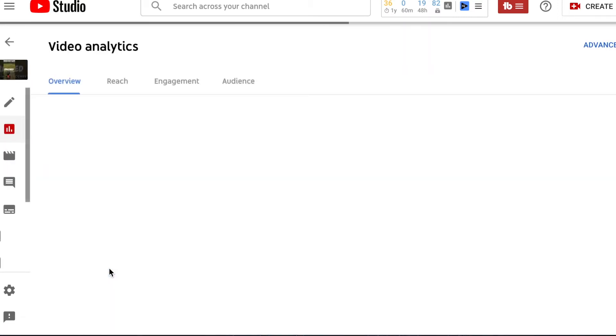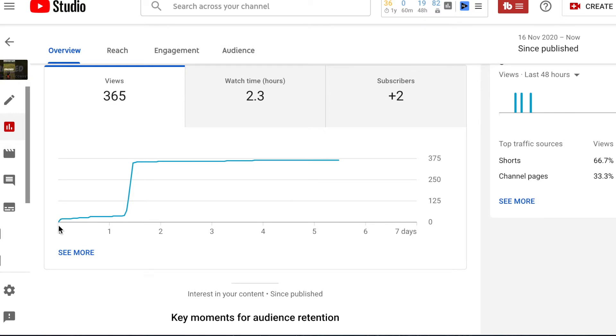Looking at the analytics for that short, after one day it had 33 views, after a day and a half 41 views, and then for the next three hours it was placed on the short shelf — and look what happened — straight up to 352 views in three hours. Then it came off the shelf and over the last five or six days it's just been getting very few views as normal. You can see that having it on the shelf makes a huge difference.